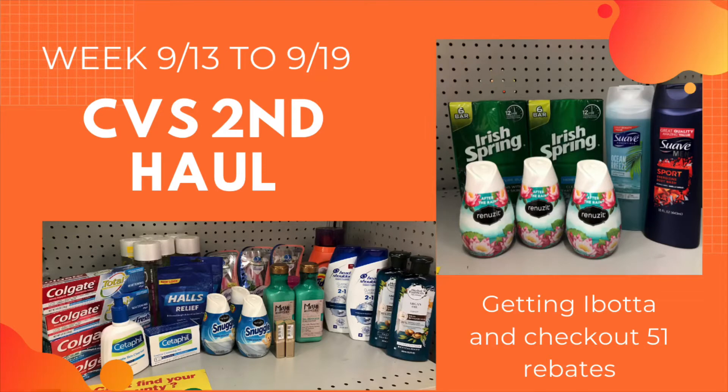Hi guys, welcome back to my channel and welcome to Shanika Owens TV. In this video I'm going to share my second CVS haul for the week of 9/13 to 9/19. I did a second haul on my husband's account like I've been doing for the past four weeks. I also did a transaction on my own account to complete my haul because my store was out of certain products. I got a Checkout 51 rebate, some free Cetaphil products, and some Ibotta rebates as well.